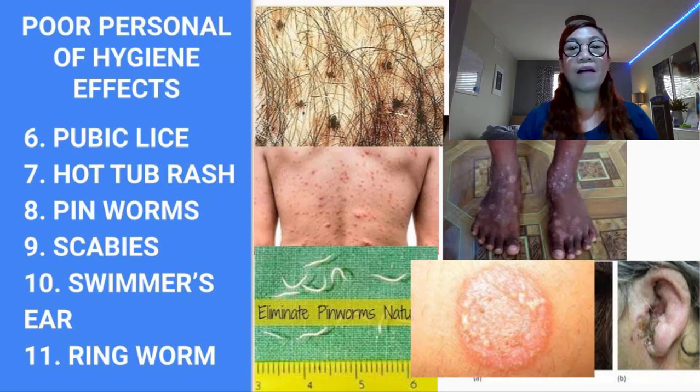If somebody is found to have a pinworm infection, all other members of the household should be treated too, even if they have no symptoms.